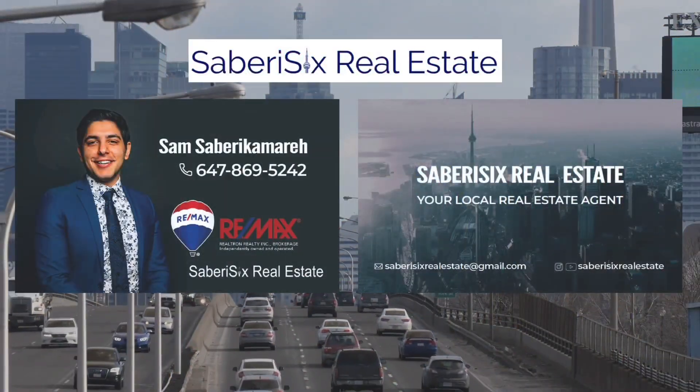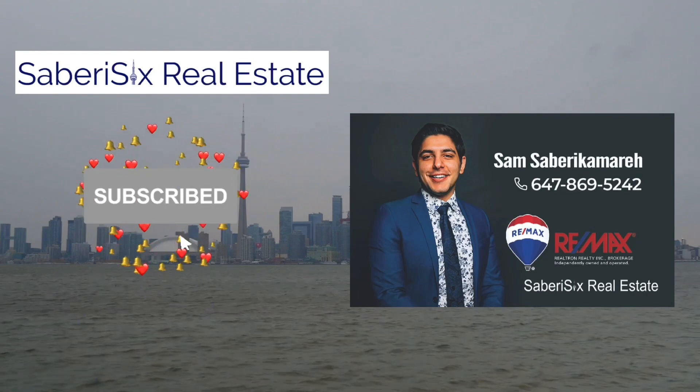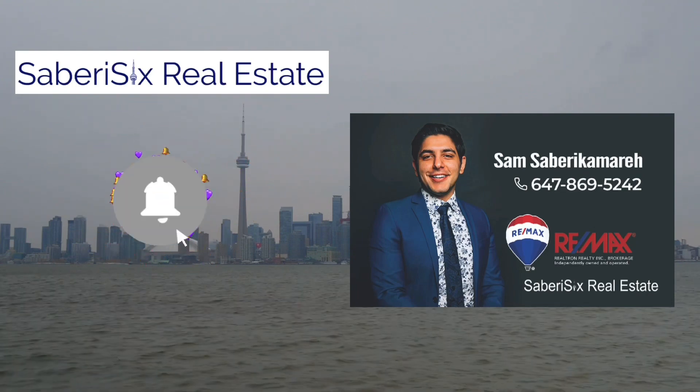In today's video, we're covering my opinion and professional suggestion as to where an investor who wants to rent out a condominium immediately — not live in it for one to three years, but rent it out as soon as they buy it — should buy an investment condominium if they're looking for immediate rental and cash flow returns.